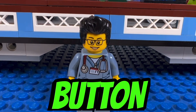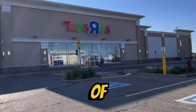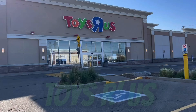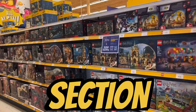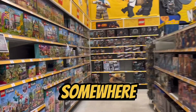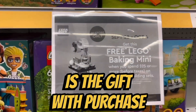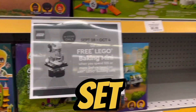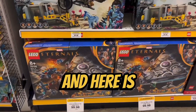Smash that like button, subscribe, and enjoy! It is week one of Bricktober, so we're gonna go to Toys R Us and get the Bricktober gift with purchase. Here is the Lego section — there should be a sale somewhere here. Oh here it is — the gift with purchase is a mini baking set. Interesting, doesn't look too big though.